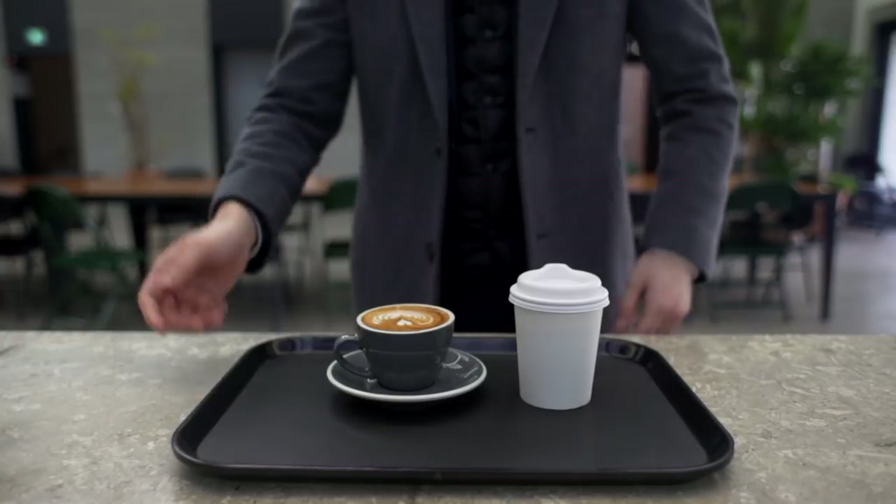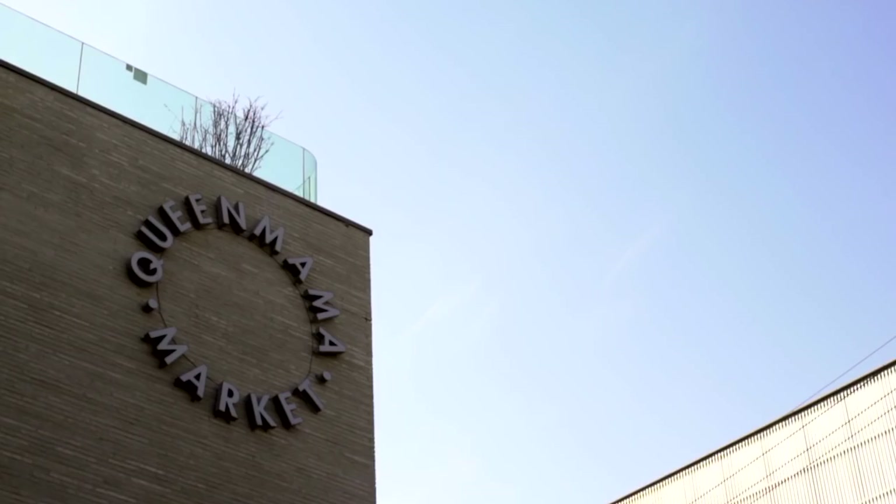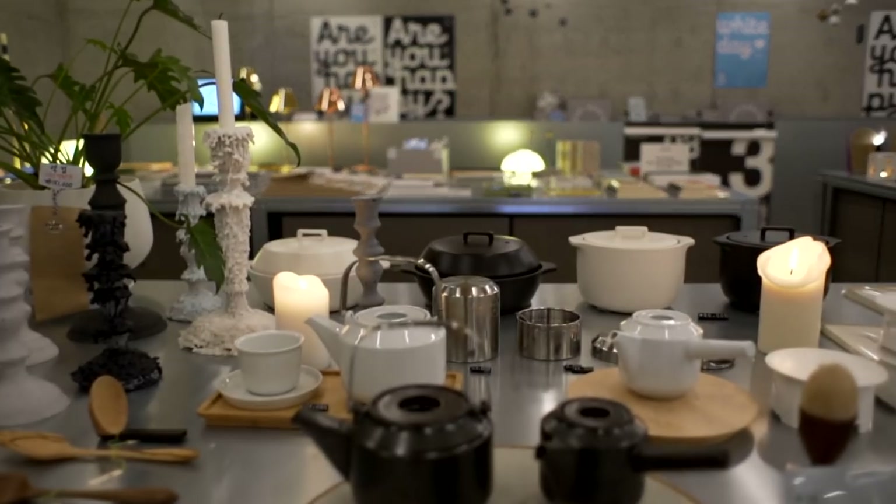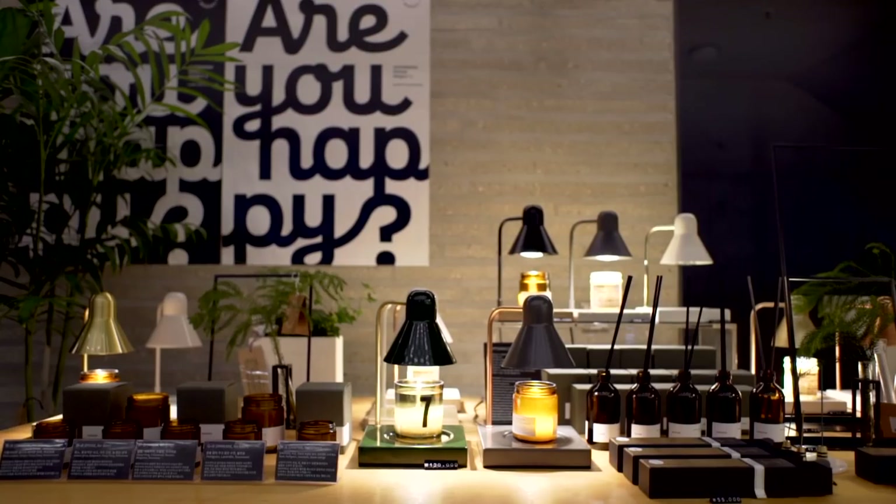Once caffeinated, head downstairs to the verdant Queen Mamma Market, so big and inviting that it's a veritable world within a shop, stocked with South Korean ceramics, plants and homeware.